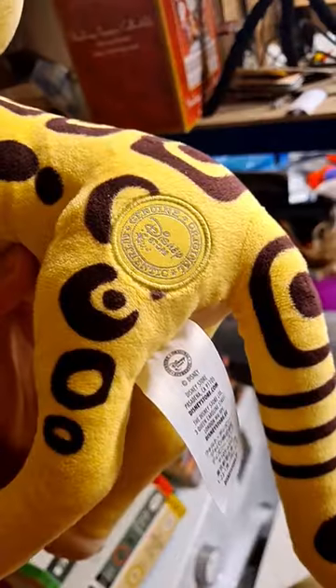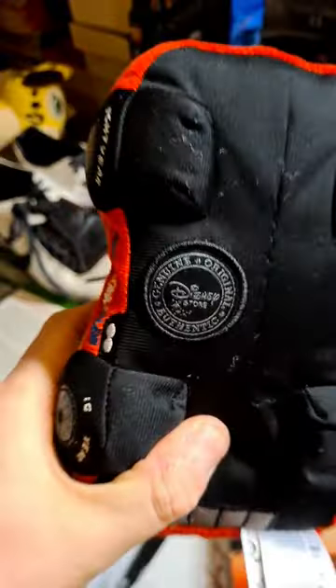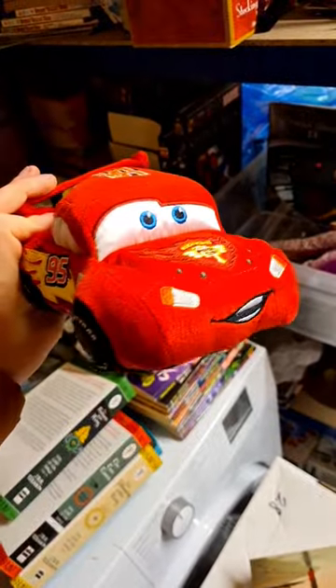This is Fuli off of the Lion Guard — Disney Store stamp — gone for £17.50 all in. Another Disney Store look: Lightning McQueen's gone for £12.50.